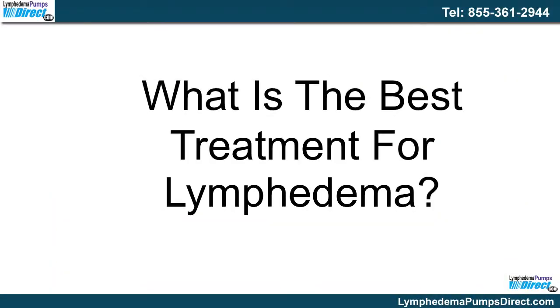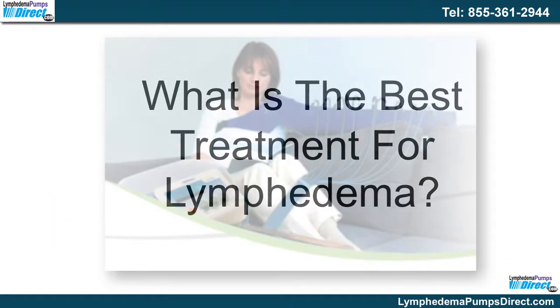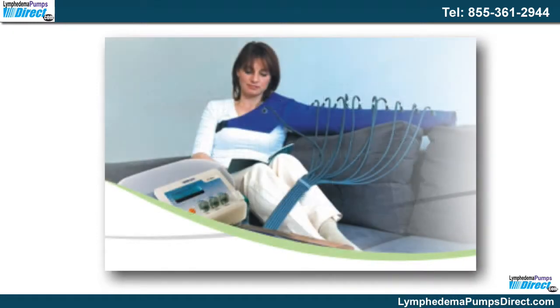What is the best treatment? A sequential lymphedema pump can be one of the best treatments available. They have been used for several years with success by people who are suffering from this debilitating condition.